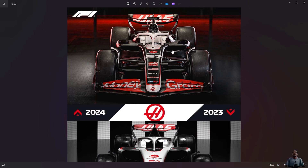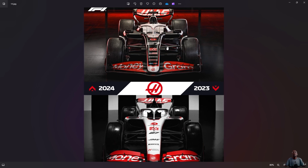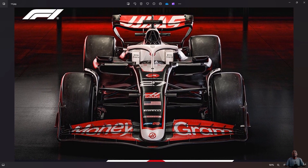My judgment of the livery compared to last year — there isn't really much change. It's an evolution, not a revolution. Do I like it? Yeah, I think it fits Haas as we know them. Their colors are perfect. That's fine.